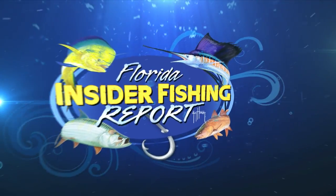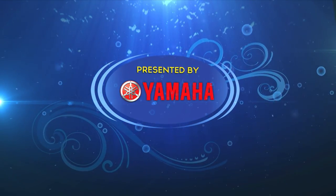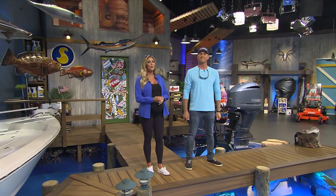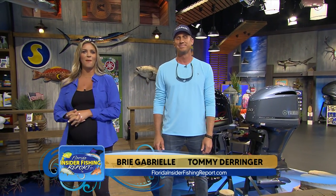Welcome to the Florida Insider Fishing Report, presented by Yamaha. Welcome back to another week here on the Florida Insider Fishing Report. We're your hosts, Bree Gabrielle and Captain Tommy Derringer, filling in for Captain Rick this week. We're really glad you're here to talk about flounder. I know it's kind of your bread and butter up there on the Albee Reels Northeast.